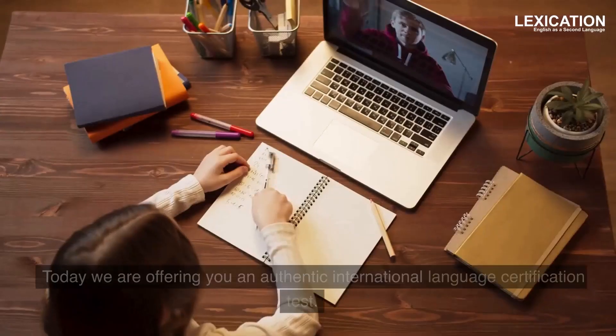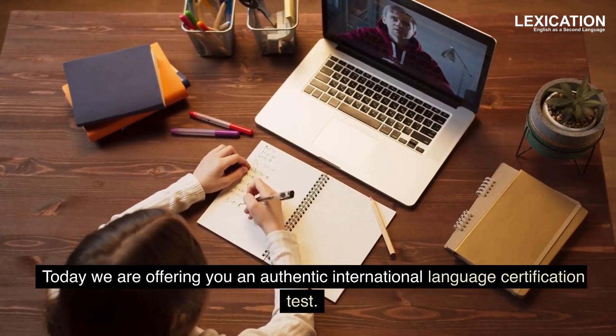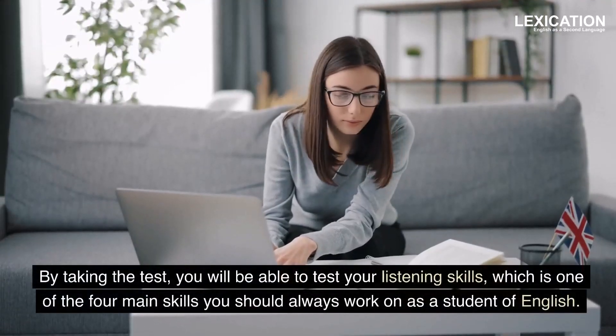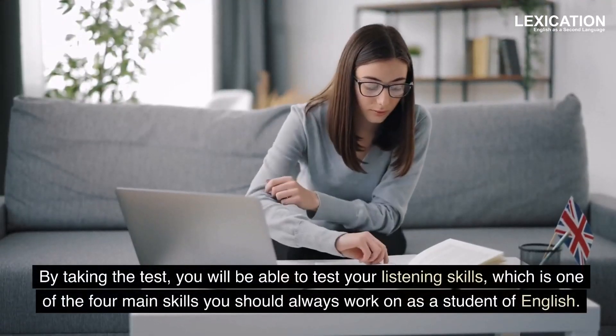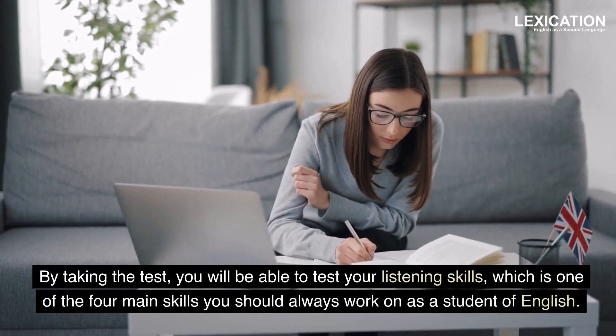Welcome back to the channel. Today we are offering you an authentic international language certification test. By taking the test, you will be able to test your listening skills, which is one of the four main skills you should always work on as a student of English.